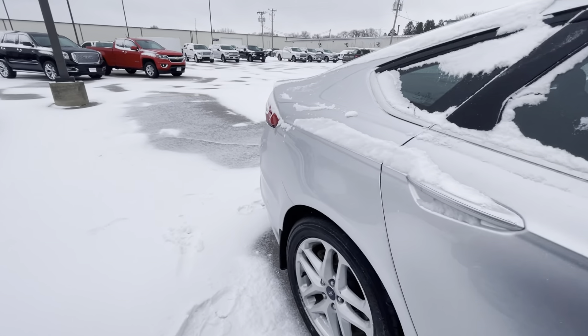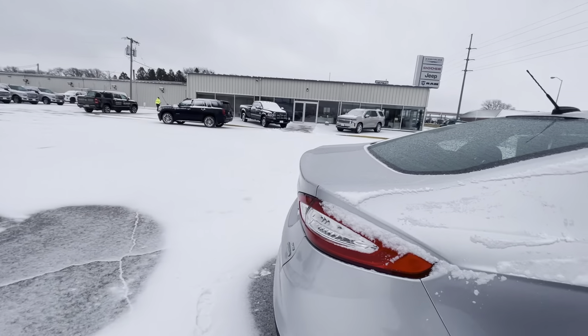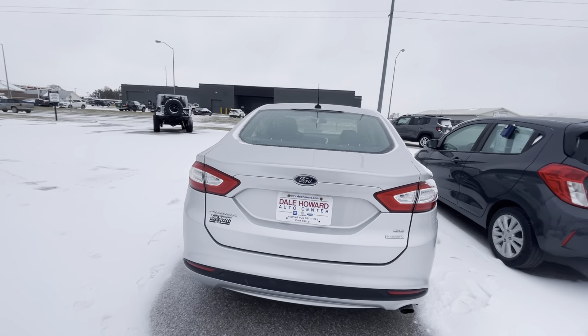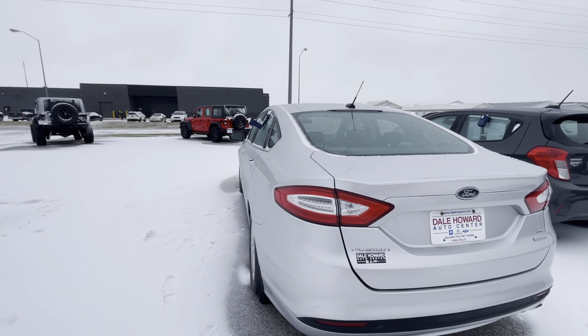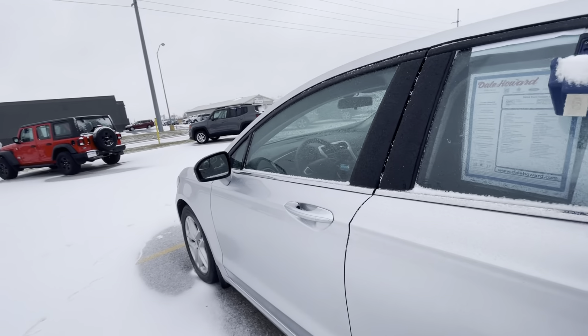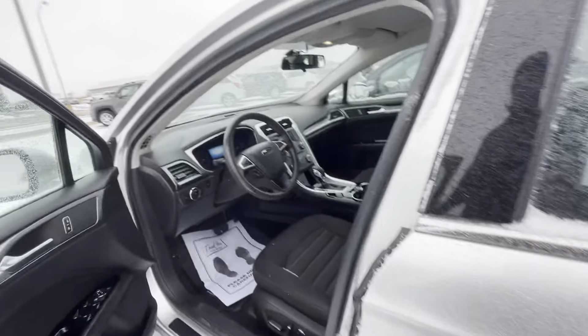It's got black cloth interior. Coming around the back here — super clean, no scratches, no dings, anything like that that I can see. Super low miles for a 14. We've got 44,000 miles on it.